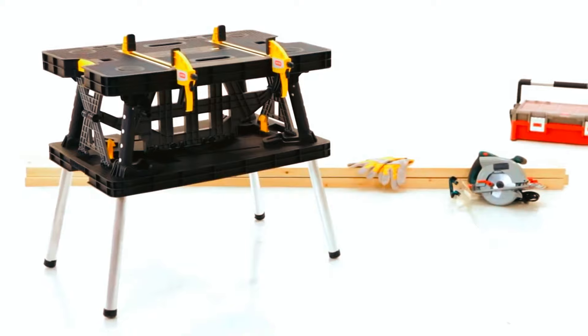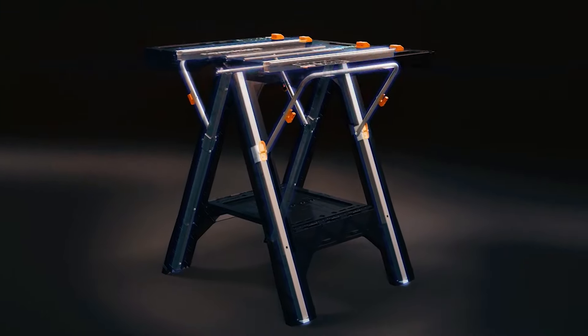We hope you've enjoyed our video on the best portable workbenches for woodworking. Thanks for watching!